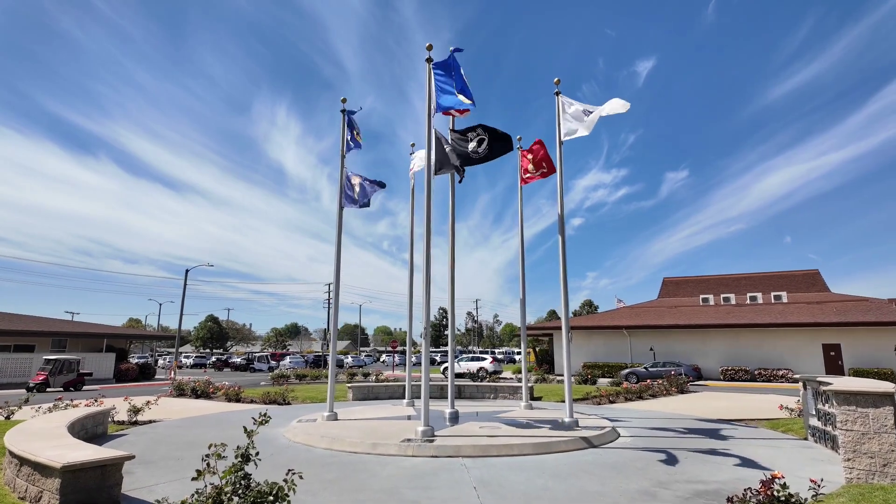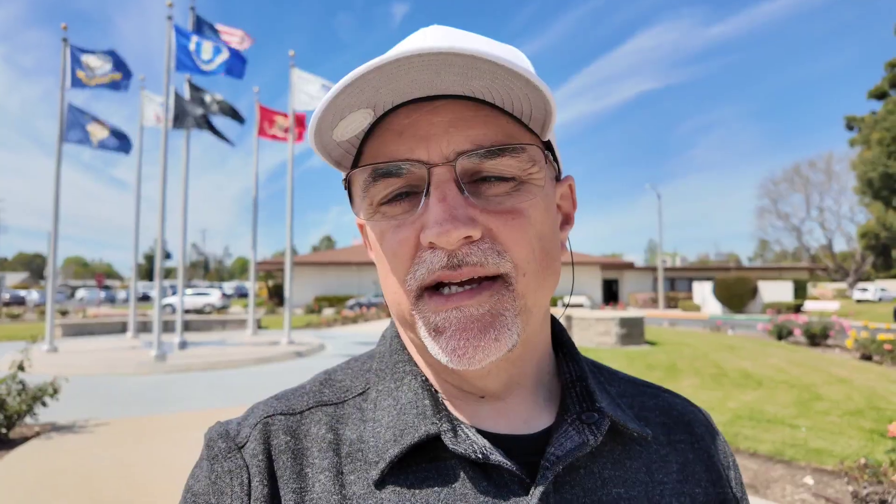Now we are at the Veteran Memorial inside of Leisure World, which is pretty cool — you can see it behind me. It's right across from the library and clubhouse number four. Right now we're standing in front of the Aquatic Center where there's a pool, and there's the amphitheater just over there. Across the street is the pharmacy and we'll take a look at that in just a minute.